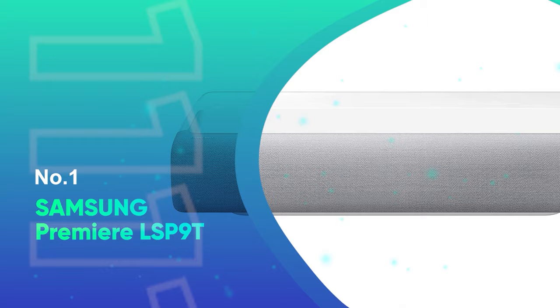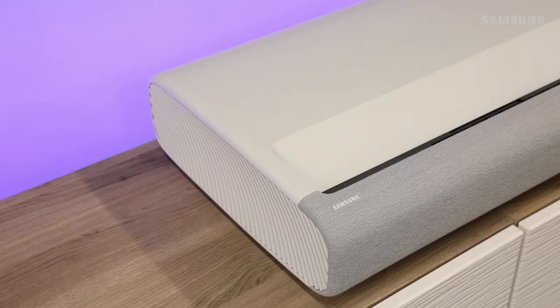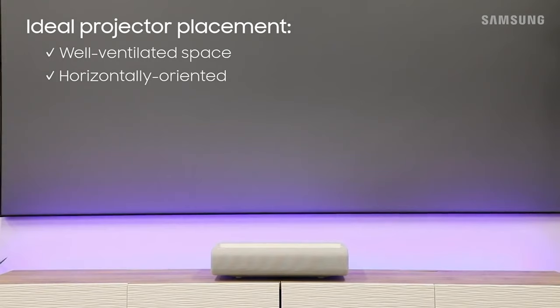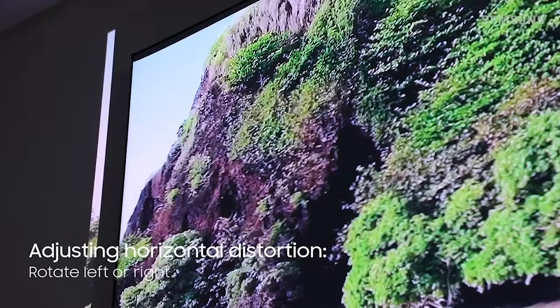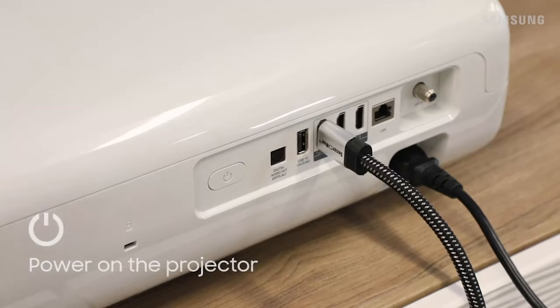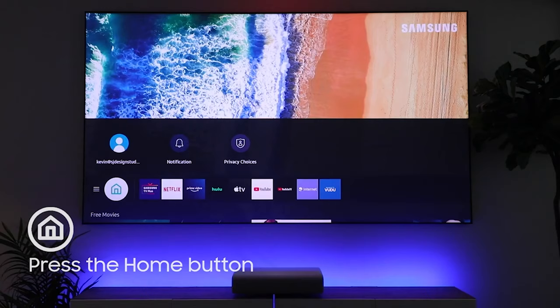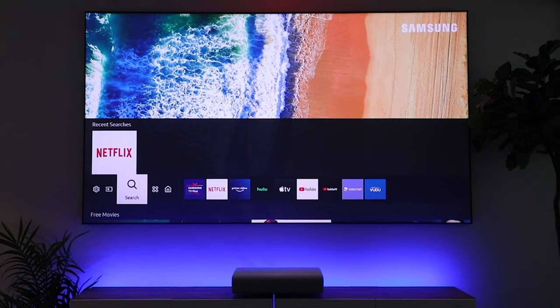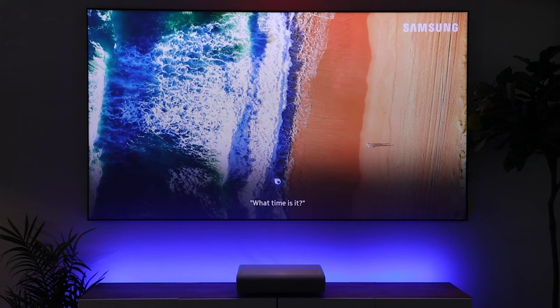Number 1: Samsung Premier LSP9T. Samsung, a well-known brand when it comes to entertainment, has released its own UST projector, the Premier LSP9T. This has been labeled an ultimate UST, featuring 4K resolution and a powerful 40-watt surround sound system. With a price tag of just under $6,500, it is definitely meant for those looking to invest in quality and understand the technology behind UST projectors.